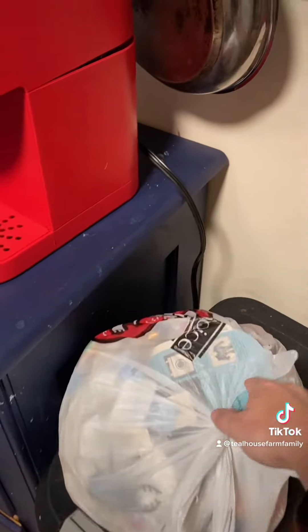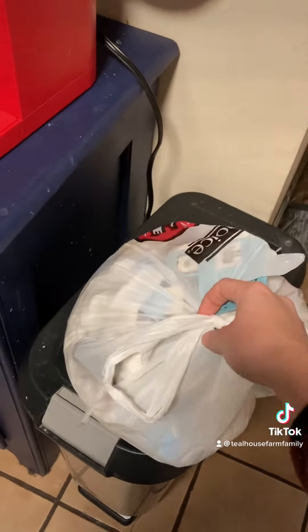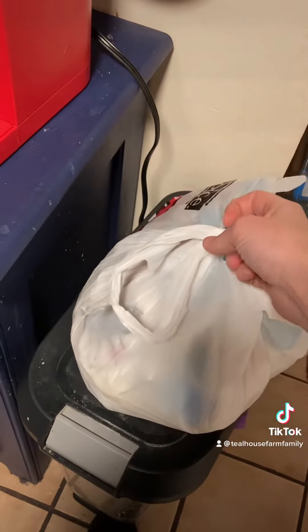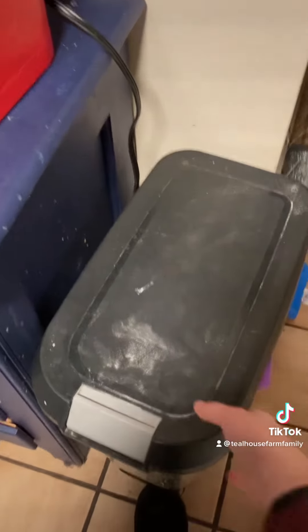I have one Walmart trash bag that is mostly dirty diapers that were used when Patton was with a babysitter — we couldn't use our cloth diapers — and also a couple that we used overnights. And then this is our trash can.